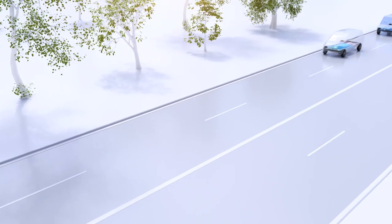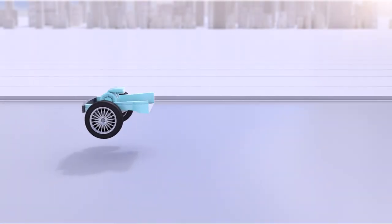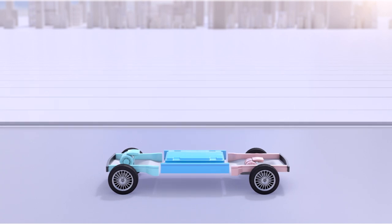Starting 2026, all newly developed vans from Mercedes-Benz will be based on just one single innovative, modular, and scalable architecture. According to the electric-only strategy, VanEA has been developed from scratch as a purpose battery electric vehicle.